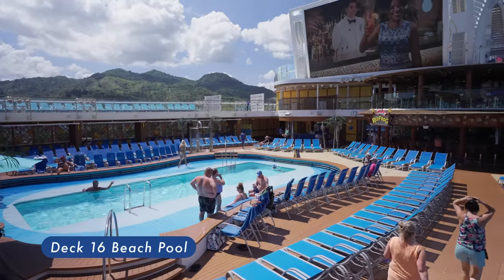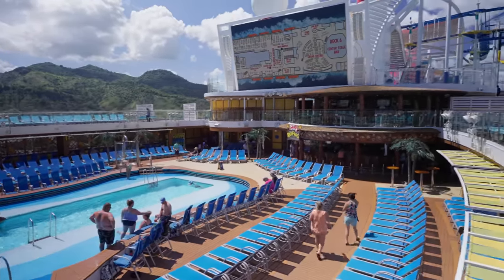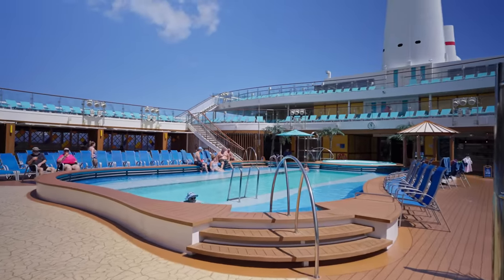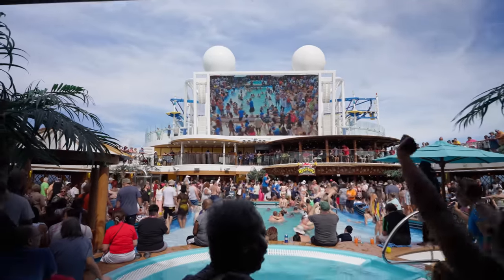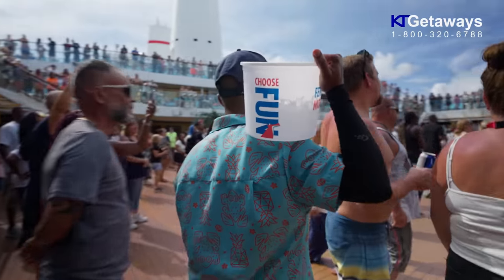Beach Pool. Main swimming pool area with hot tub, loungers and a bar. This is the spot where the Sail Away event takes place. People here will be dancing and having a great time.